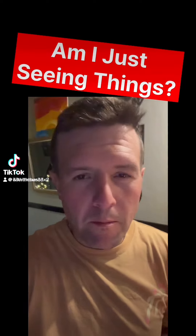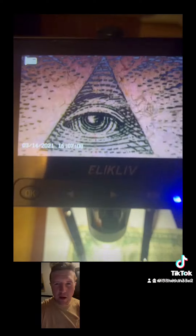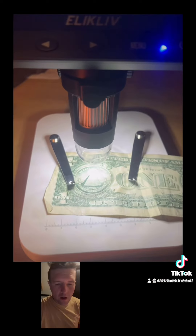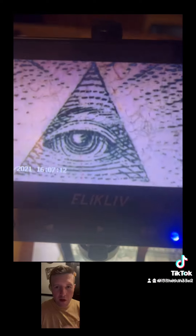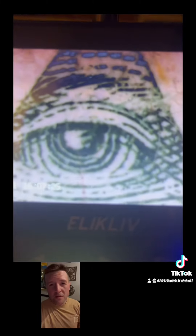I got this really cool microscope and I want to show you guys. Check this out — when you look under the microscope, this is a dollar bill. I wanted to put the triangle under here and look at what's inside the triangle. If you look, it looks an awful lot like a little demon face or something. I don't know what it is — it's just weird.